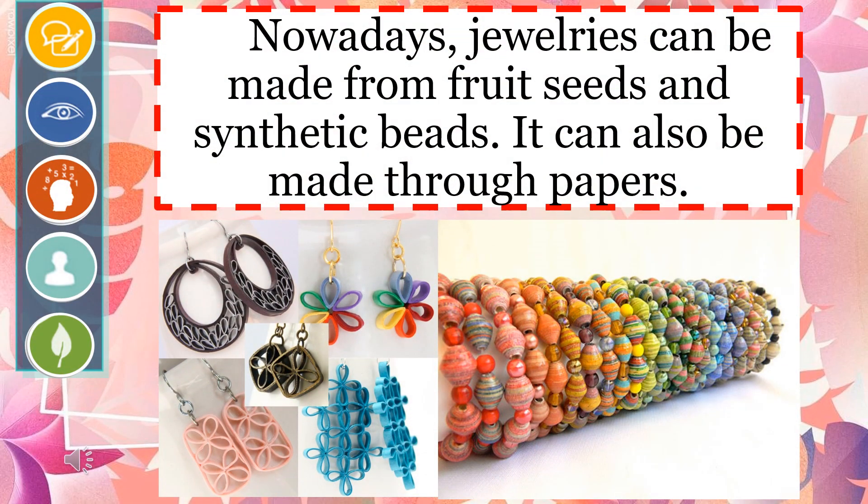Nowadays, jewelry can be made from fruit seeds and synthetic beads. It can also be made through paper. What is cool about paper beads is having the flexibility to use different kinds of paper — such as magazines, newspapers, or any used paper. Without gemstones, you may still create colorful and creative accessories with the use of recycled papers.